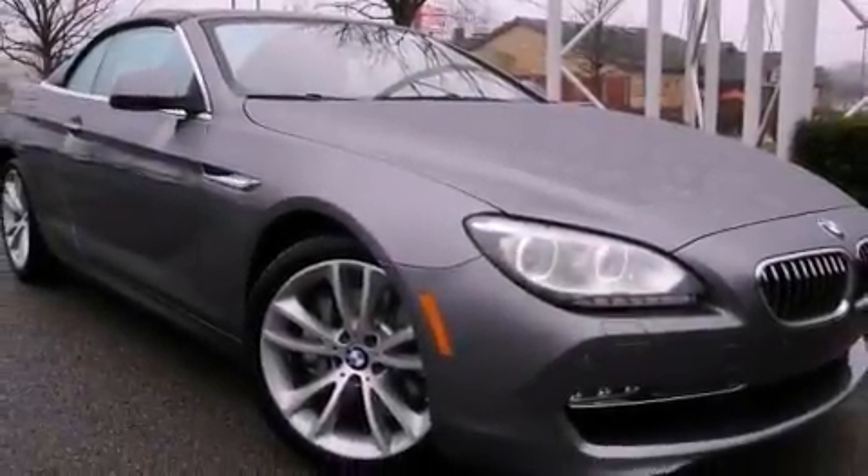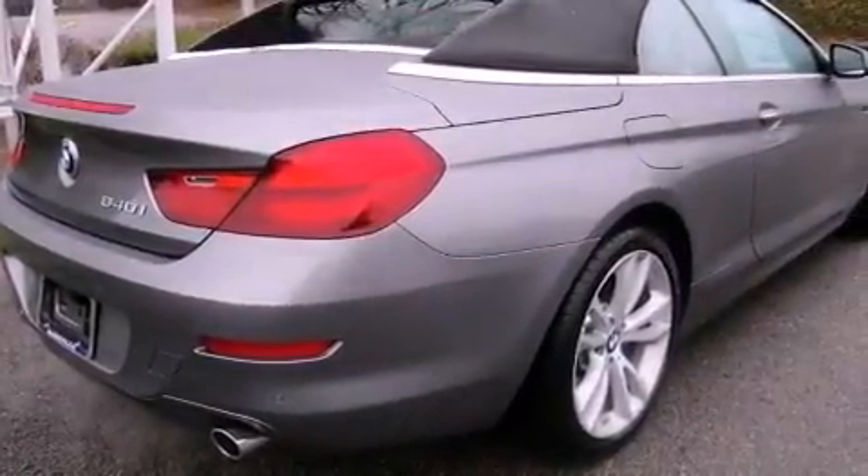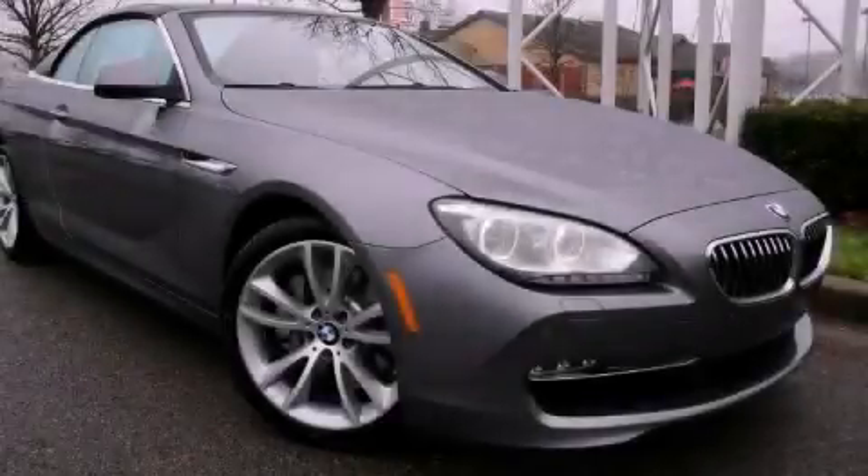With an EPA estimated rating of 31 miles per gallon on the highway, this automobile pays off in the long run. This vehicle won't last long at this price. Call and arrange a test drive now.